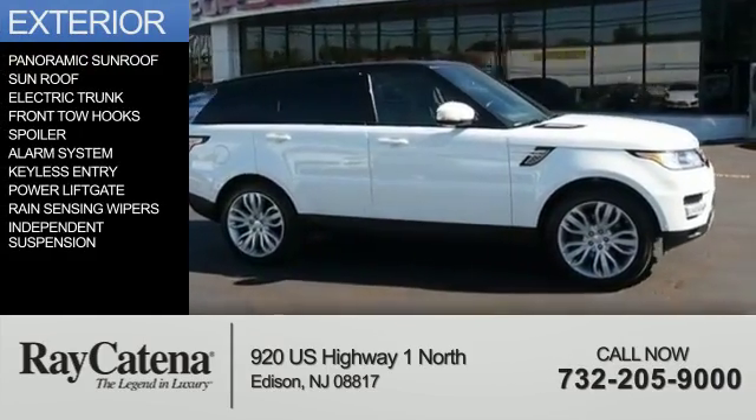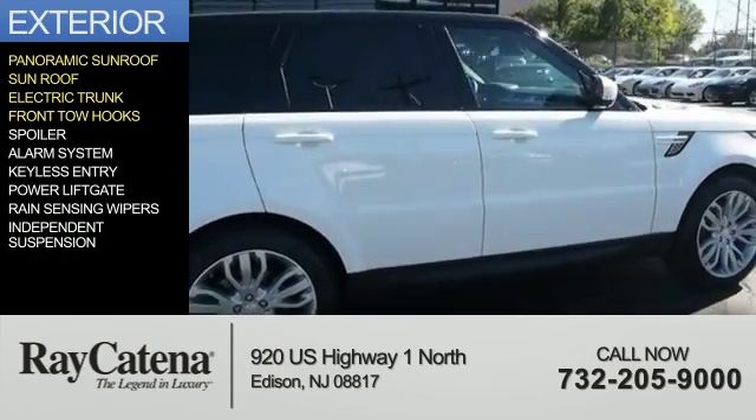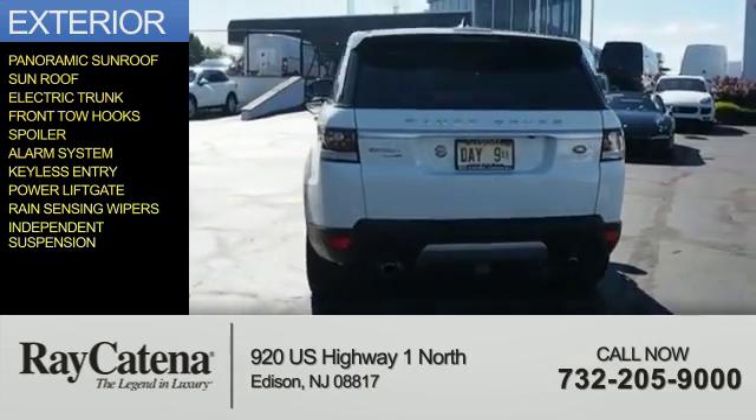The features include a panoramic sunroof, electric trunk, front tow hooks, a spoiler, an alarm system, keyless entry, power liftgate, rain-sensing wipers, and independent suspension.